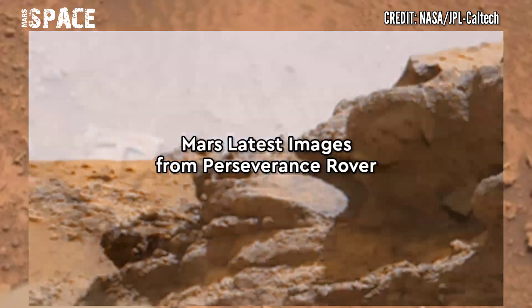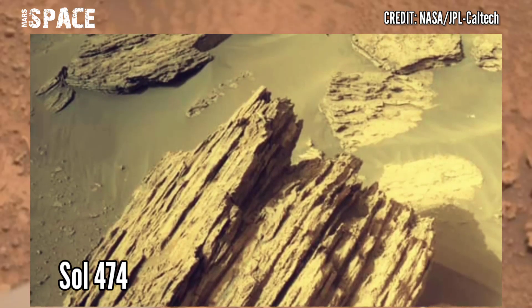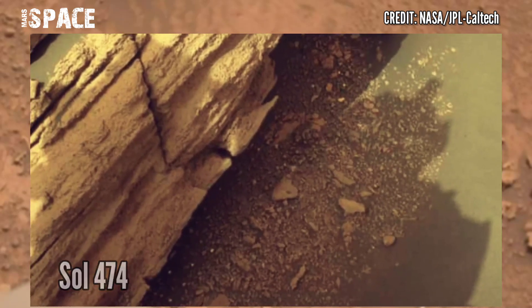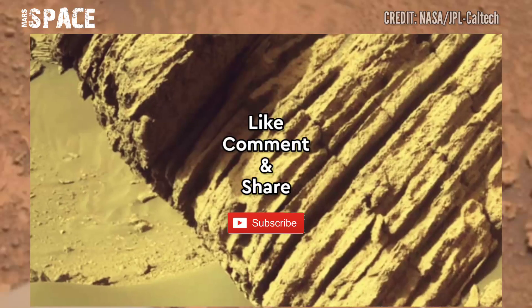Here are new images of Mars captured by NASA's Mars Perseverance rover on Sol 474 of its mission using the left navigation camera. If you like my video, hit thumbs up and don't forget to share with your friends. Thanks for watching.